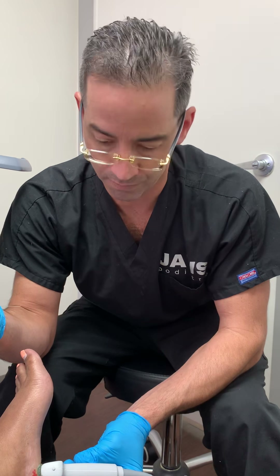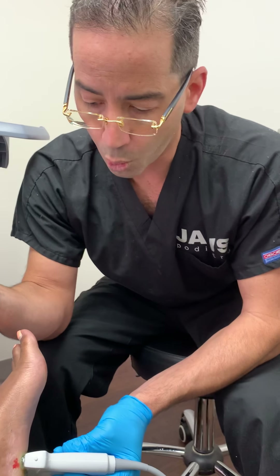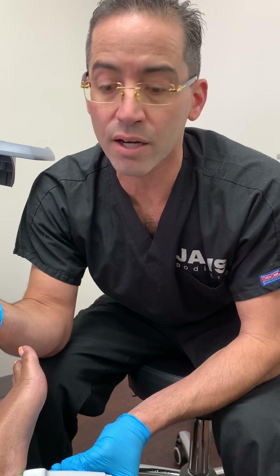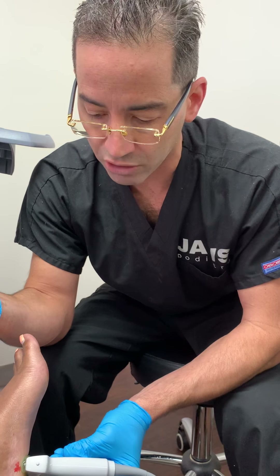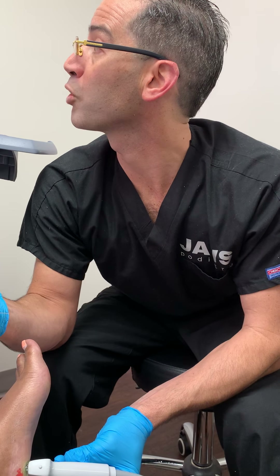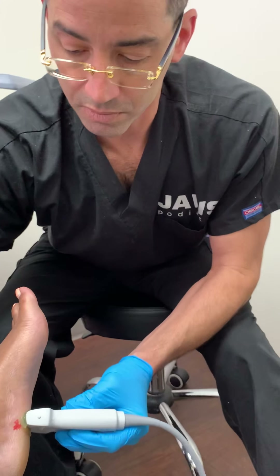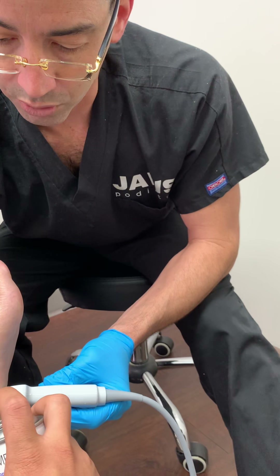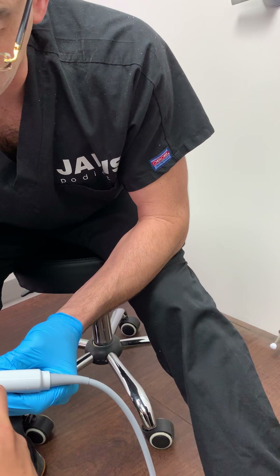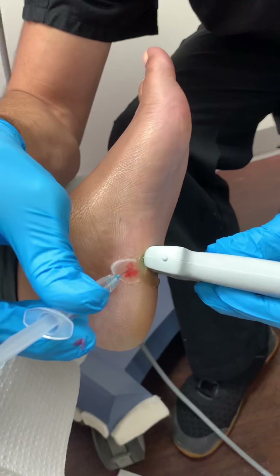Going back to the other clinical presentation — the patient has a lot of pain right here in the region of a very important structure called the posterior tibial tendon. This is the tendon that holds the arch. She feels the ankle is rolling inward, and when it starts to roll, that's not good — it means there's a possibility the tendon is actually stretching.